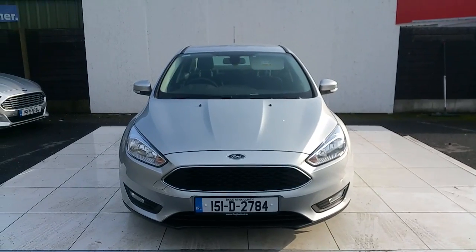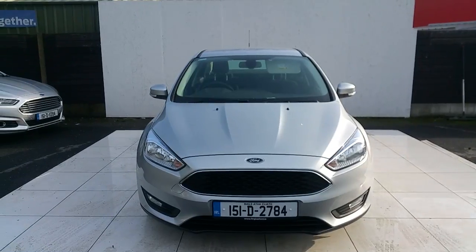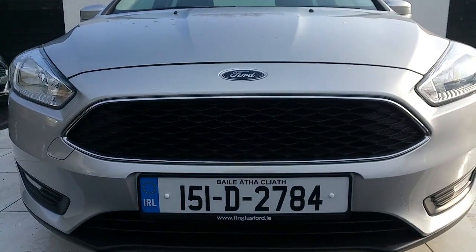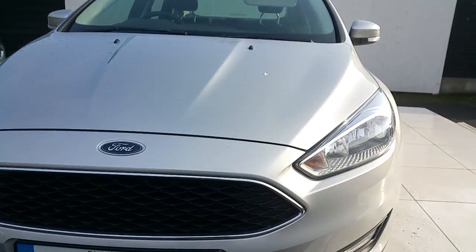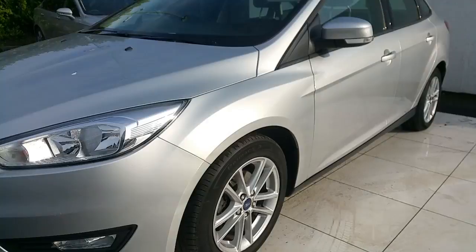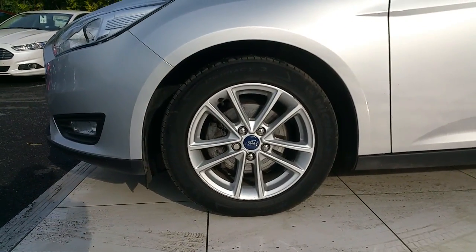Hello, welcome to Joe Duffy Ford. Right here we have a 2015 Ford Focus Style Saloon. Some of the features on this car include a lovely grille, nice fog lamps, and 16-inch alloys.